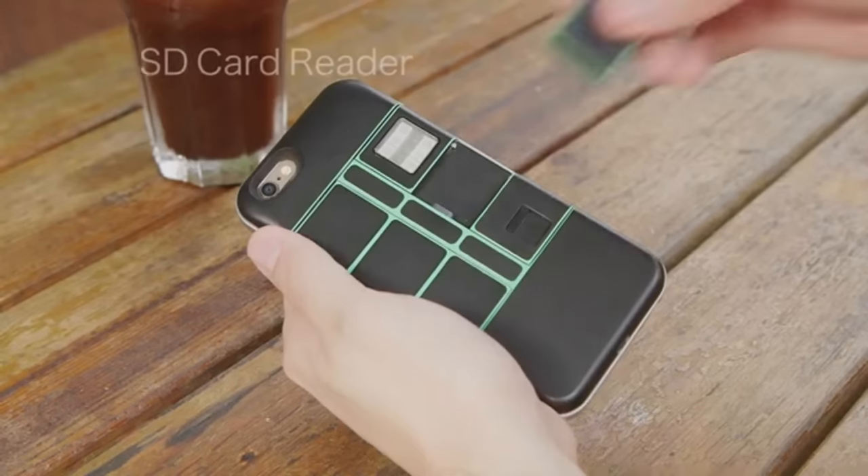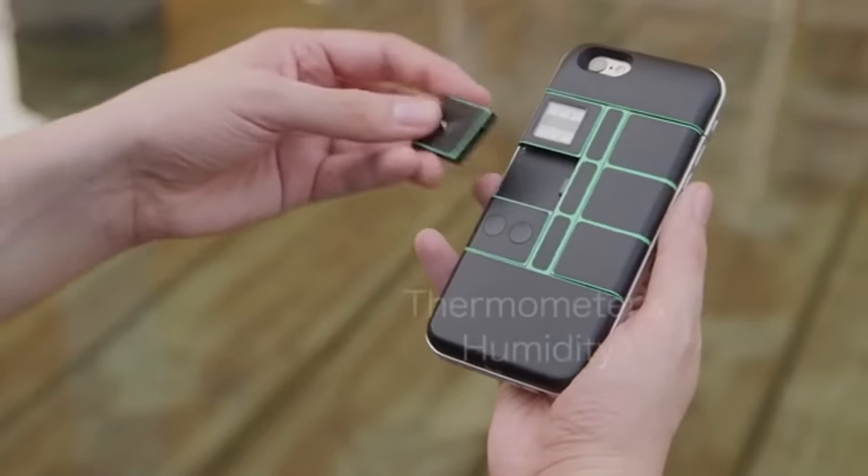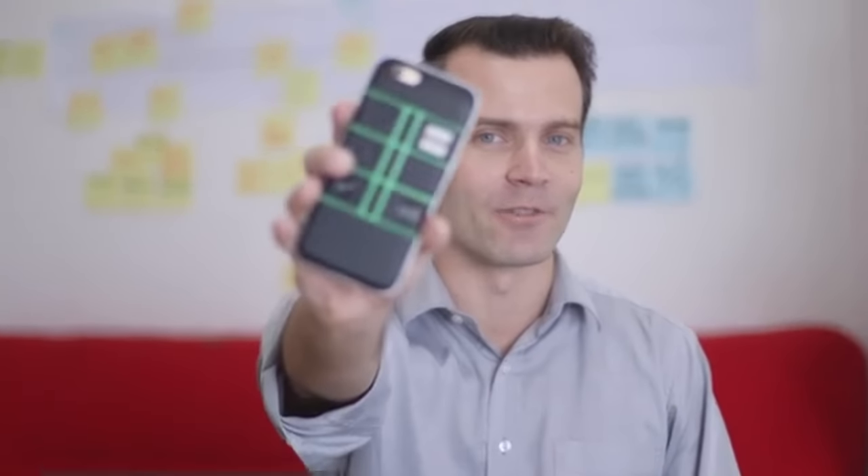What if your smartphone could stay ahead of the pack? What if you could add additional features that you never thought would be possible on your mobile device? Hi guys, my name is Alex. I'm co-founder of NexPack, a modular phone case that will change your life.